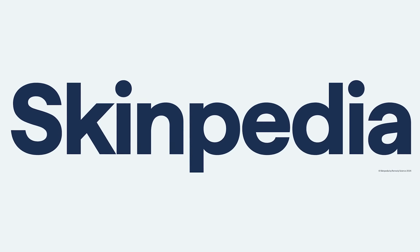What is up, Dr. Lee family? I'm speaking directly to you right now. We have an exciting announcement, something I've been working on for a very long time. It's taken a lot of resources to develop this. This is the official launch of Skinpedia.